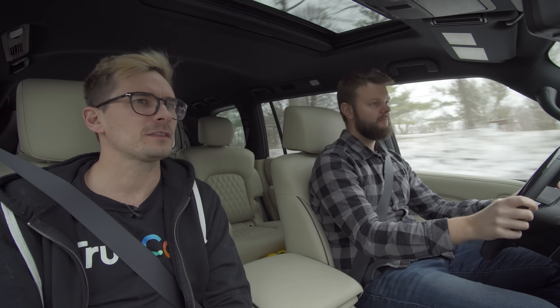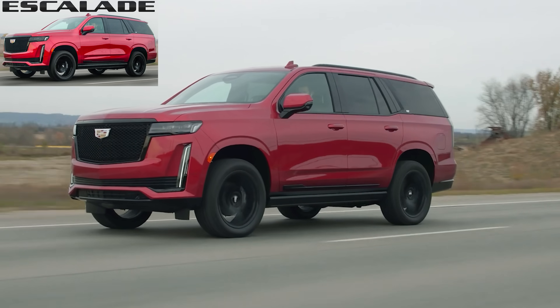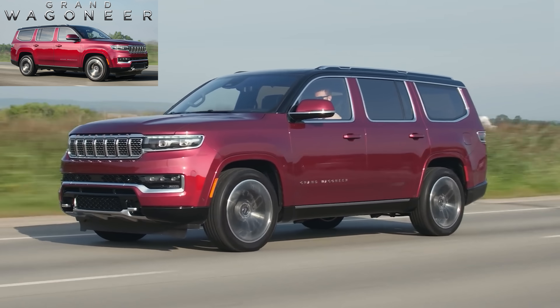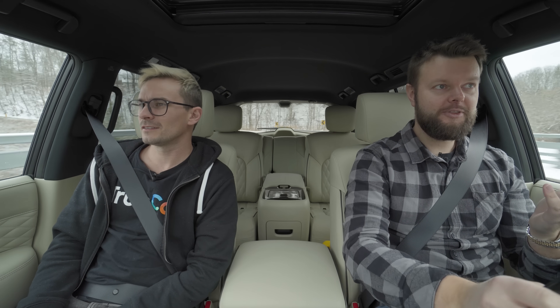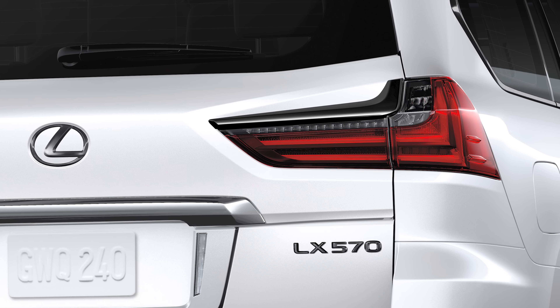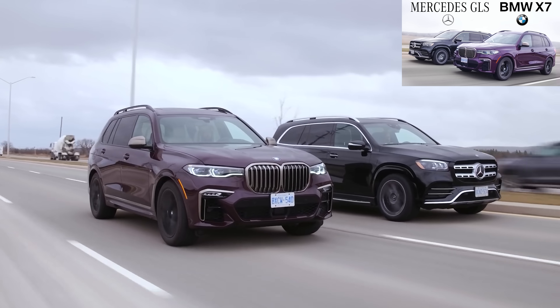What would this compete with? It competes with some pretty heavy hitters like the Cadillac Escalade, the new Jeep Grand Wagoneer, Chevy Tahoe, Lincoln Navigator — some big players. And then there are the German ones too. The big Lexus, the LX 570 or something? And then the Germans like the X7 and the GLS, but not as much with those.